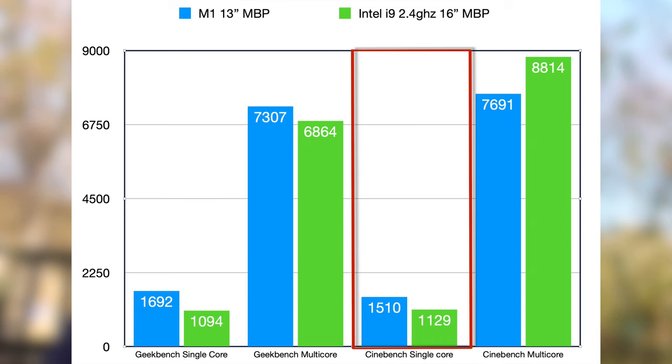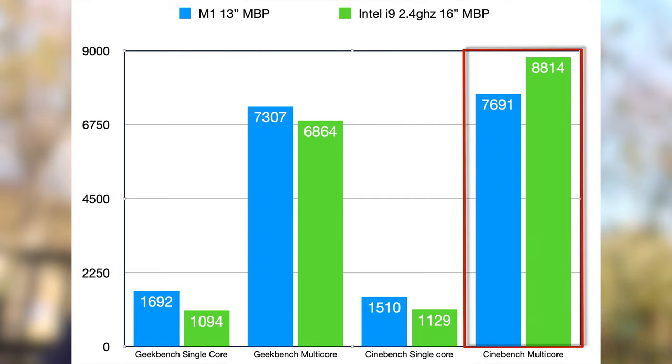Cinebench, the other most common CPU benchmark, again shows the M1 as the best single core performing Mac ever. This time the 16-inch wins out on multi-core power, but only by a fairly modest margin — and this is the theme I want to highlight. These M1 machines at around £1,000 to £1,500 are competing neck and neck with the best available option on a machine two to three times their price.